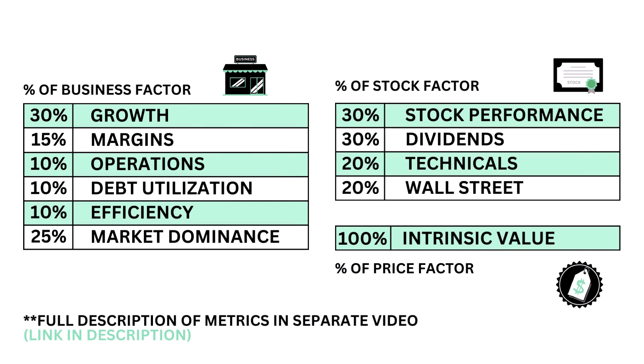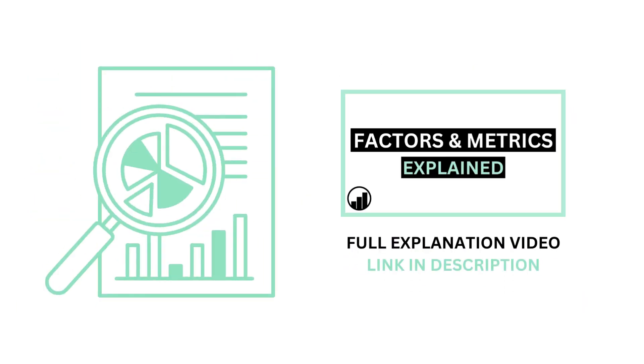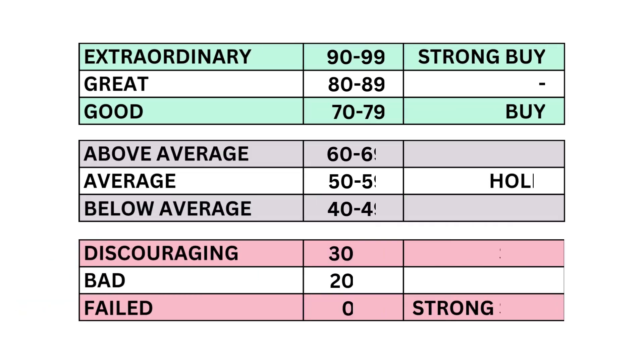The three factors are made up of a total of 11 metrics. If anything is confusing, I've made a separate video describing each factor and metric in detail. Each factor and metric is graded on a 0–99 scale, with 99 at the high end and 0 at the low end.